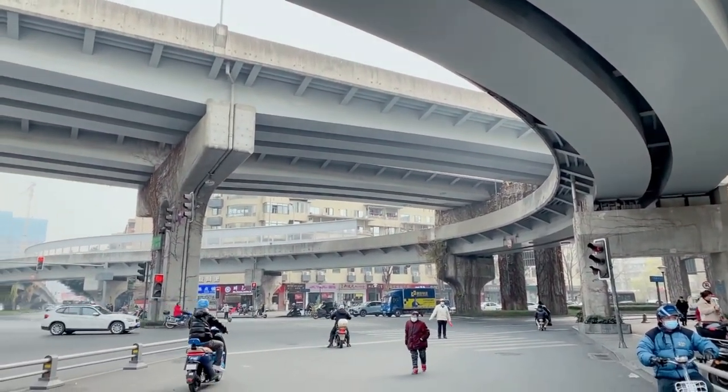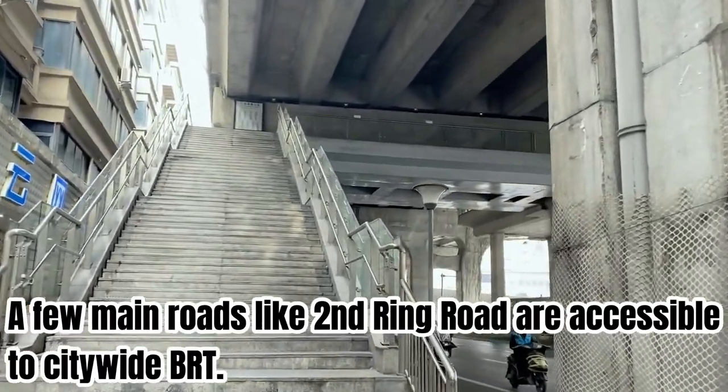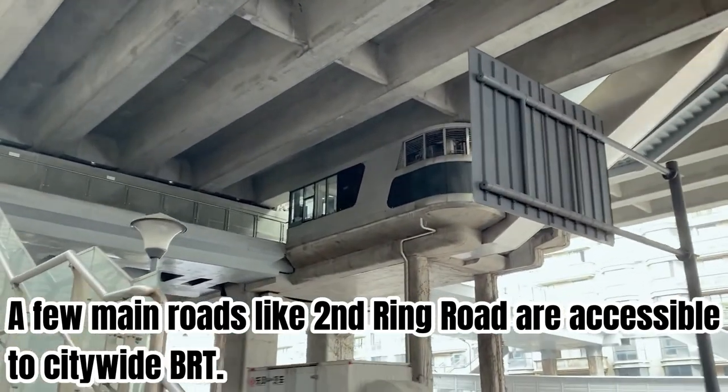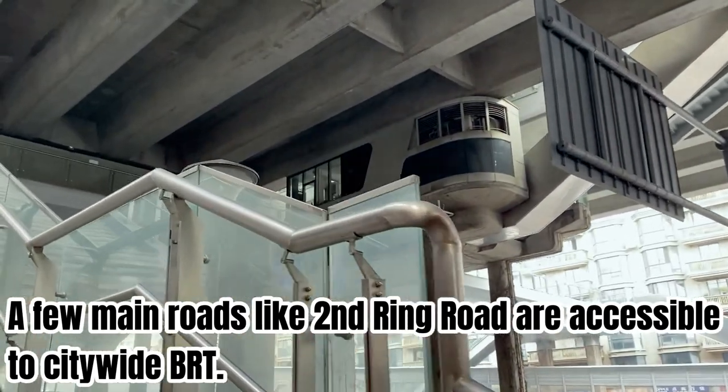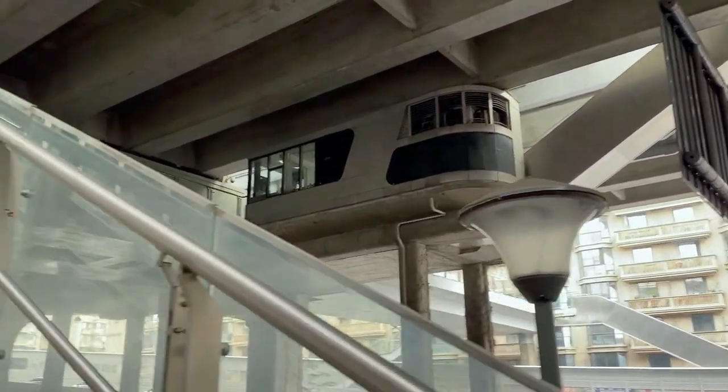So today I think this is one of the videos I want to share with you — how the BRT system works here, what kind of buses they look like, how convenient it is to take the BRT bus, and how quick it is to get where we want to go. So we are going upstairs, and you can see that is the station — the entrance of our BRT system on the 2nd Ring Road of Chengdu.